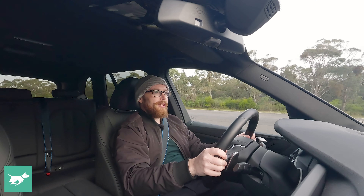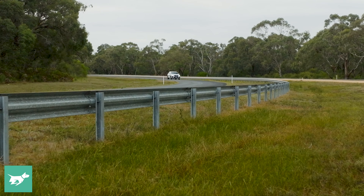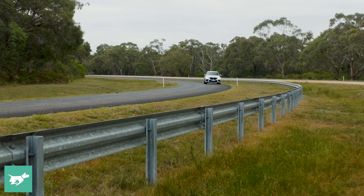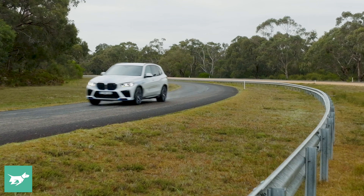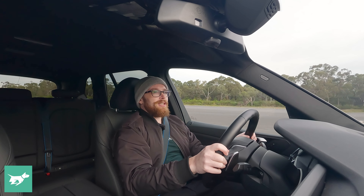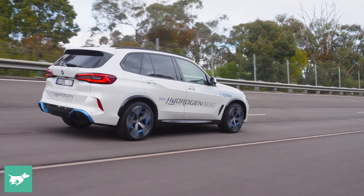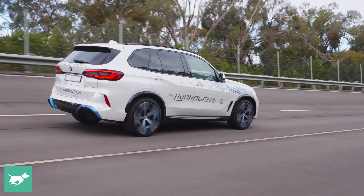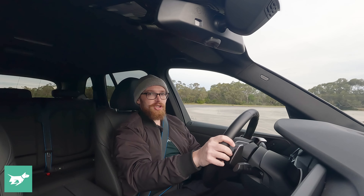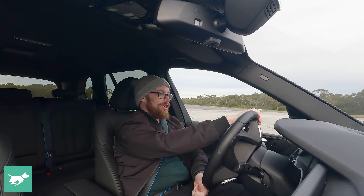If I had to deliver some sort of verdict from driving the hydrogen BMW iX5, I'd say it's great. It drives like an electric car and knowing you can refill it in three to four minutes is really impressive. It's just such a pity there's no hydrogen refilling infrastructure at all — there are only eight hydrogen refilling stations in all of Australia at present. We are nowhere near ready for a hydrogen future.